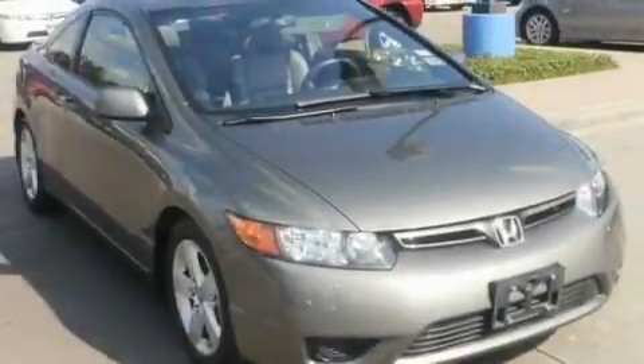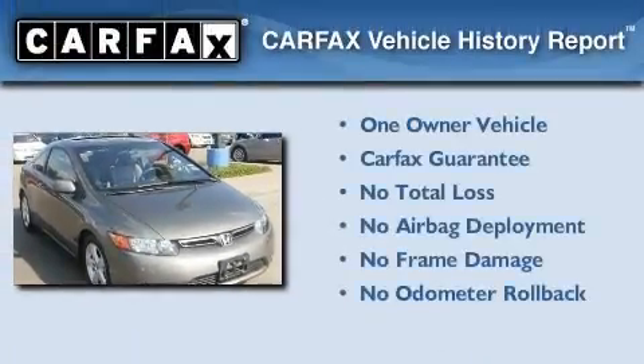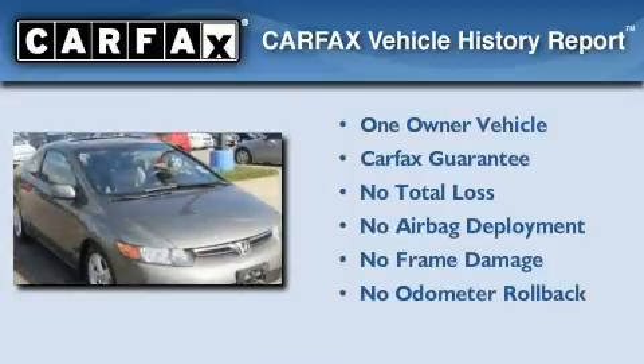With an EPA estimated rating of 36 miles per gallon on the highway, this automobile pays off in the long run. This Honda has had only one owner, and it qualifies for the Carfax buyback guarantee.